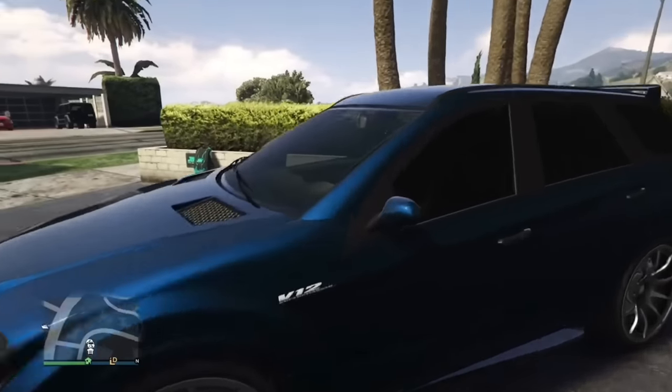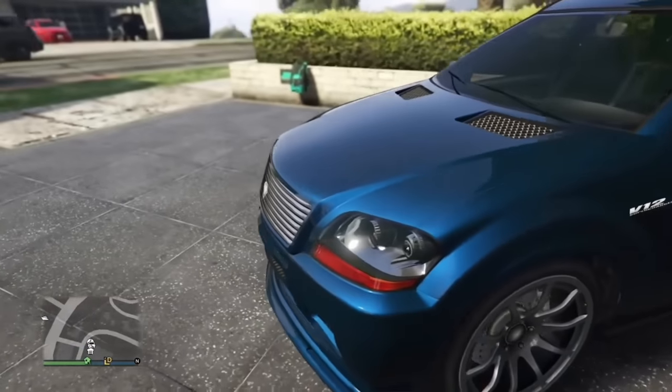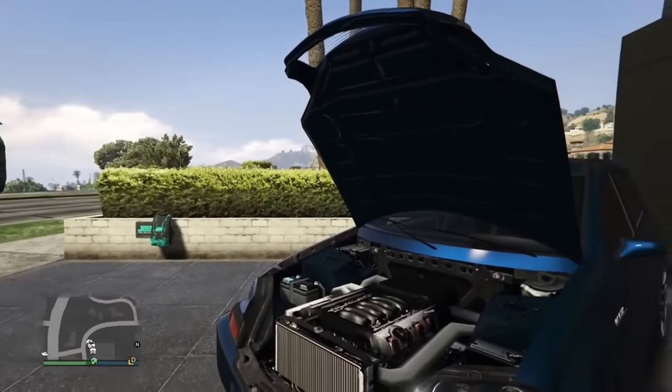A lot of Mercedes-based models in the game have a V12 badge on the side, for example the Dubstep also has this badge. However, when you pop the hood on these cars they do not have a V12 — it looks like a pretty low-pixel V8.